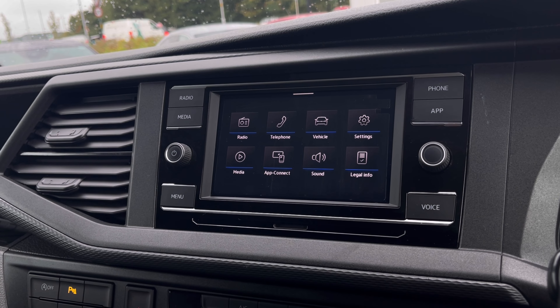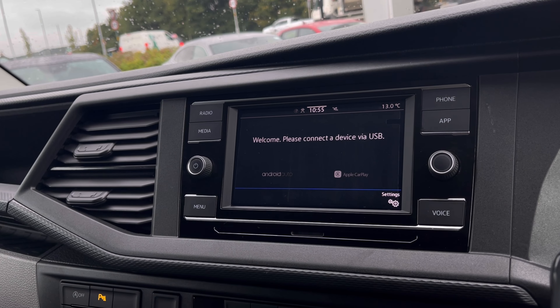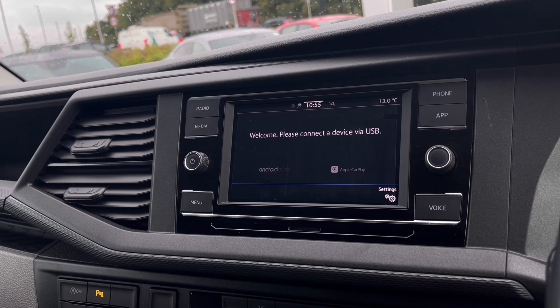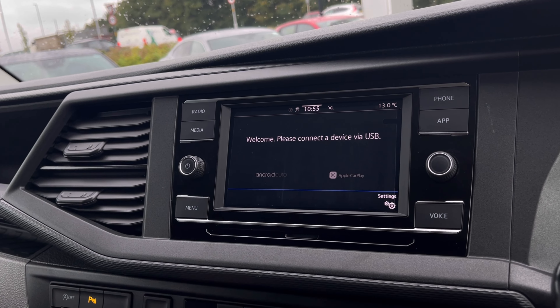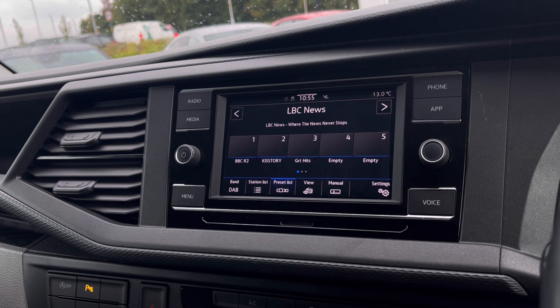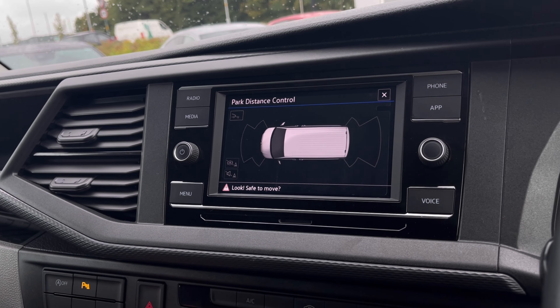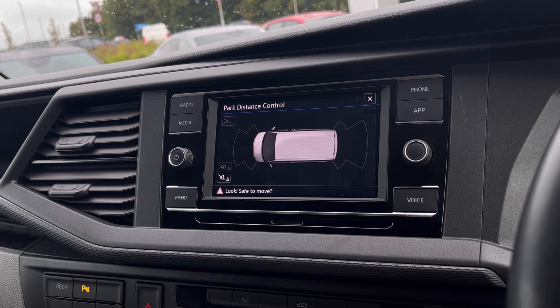Welcome to the infotainment system — we have a wide range of options available, including app connectivity with Android Auto and Apple CarPlay, giving access to driver-safe applications including Spotify, Apple Music, and built-in navigation. And with the DAB radio, you'll never be bored with many different stations to choose from.